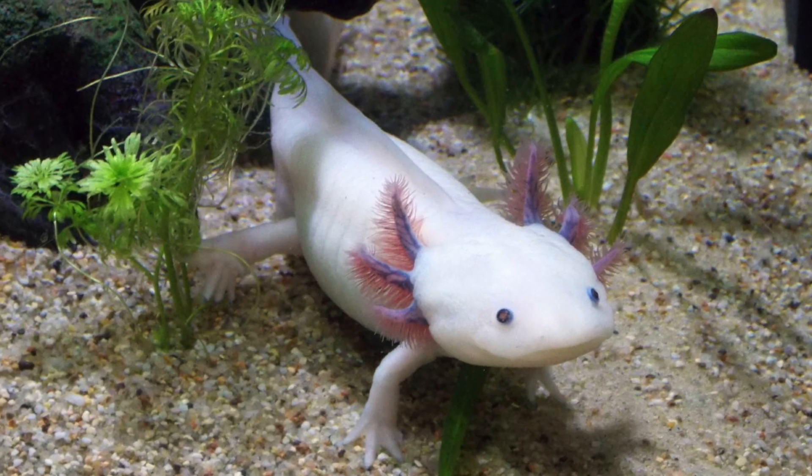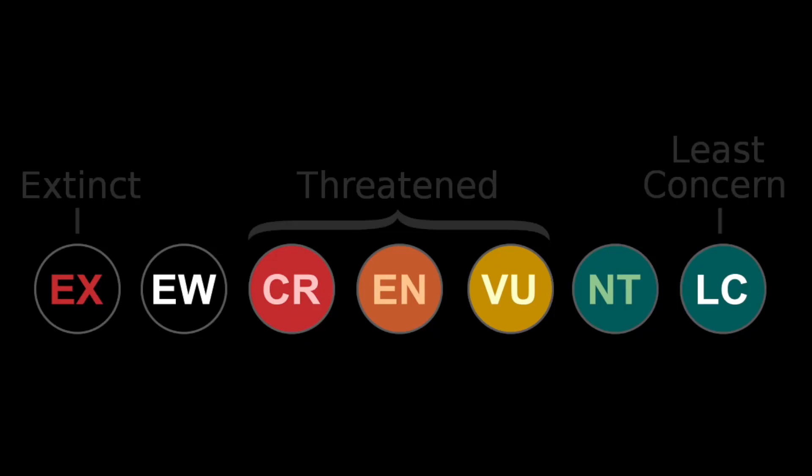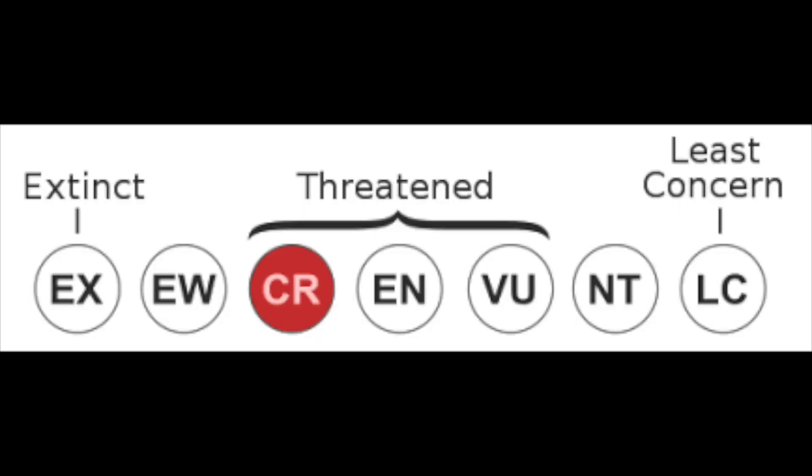Axolotls. These cute, funny-looking animals are more than just household pets and Minecraft mobs. They're actually a critically endangered species that have evolved over a long period of time to possess these odd traits.